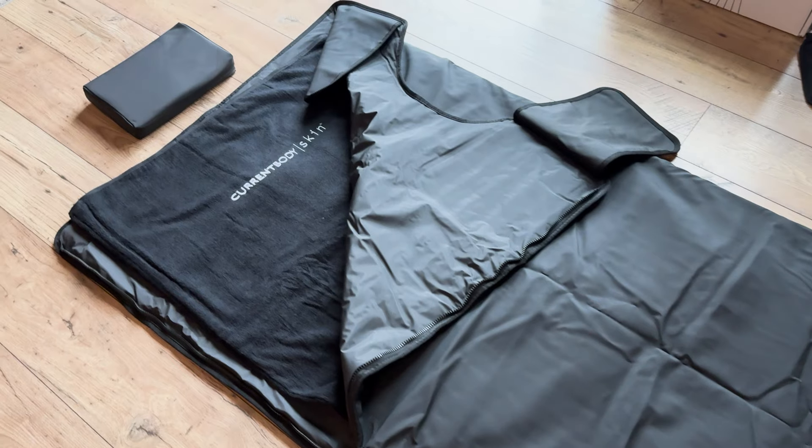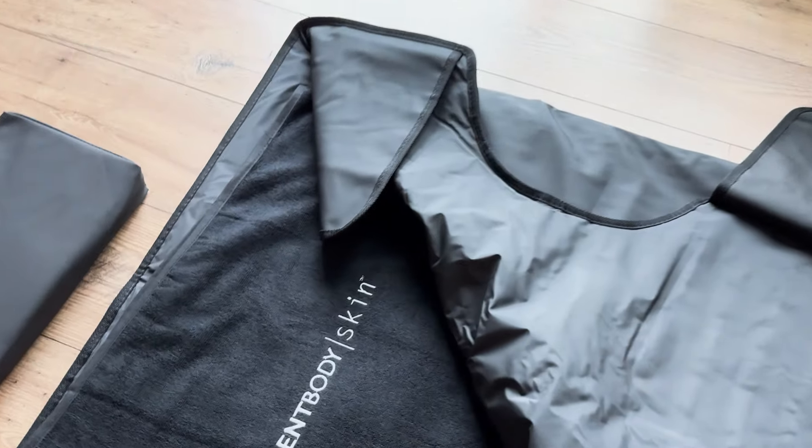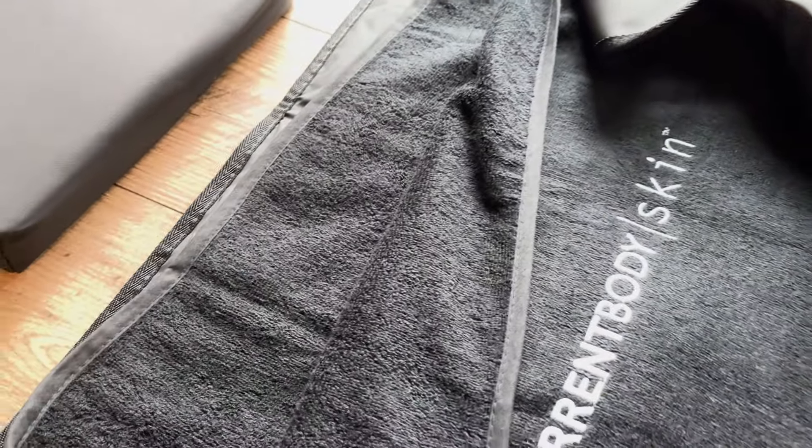Using your infrared sauna supports detoxification through sweating — it's a great way to detox waste and toxins from your body. Make sure you drink plenty of water before and after your session. I personally love adding an essential mineral and electrolyte supplement into my water to support healthy cellular hydration.